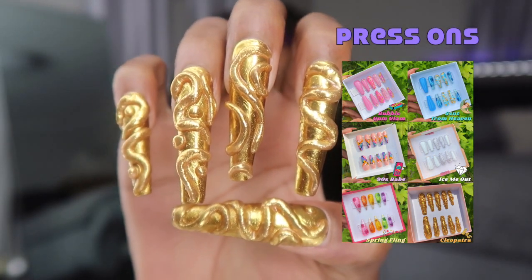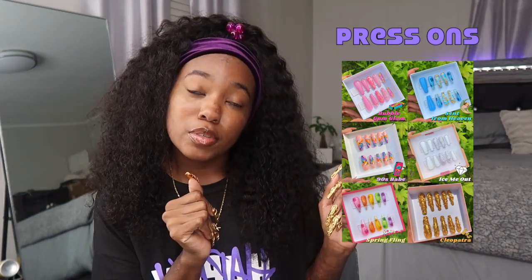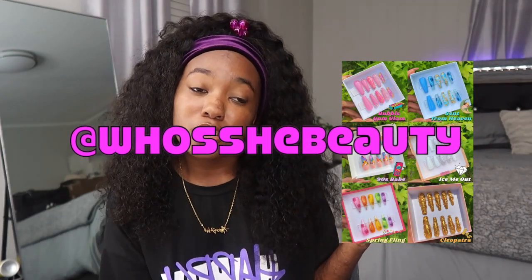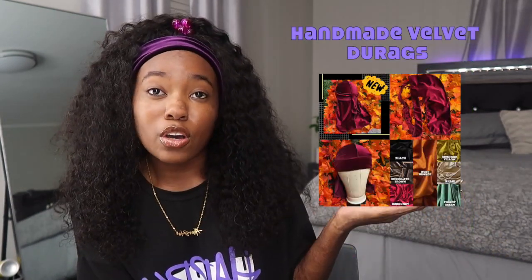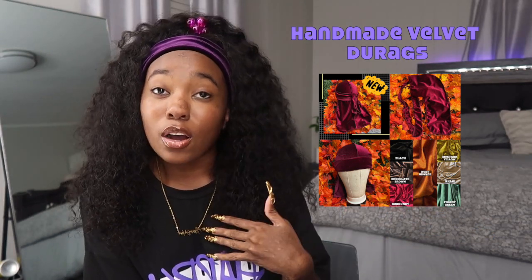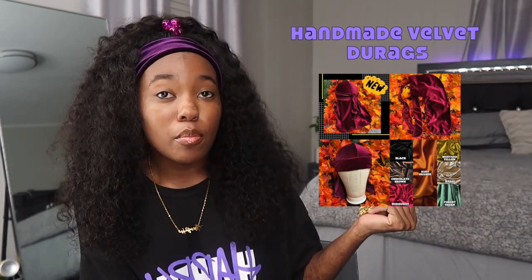I also sell press-ons that I make myself — the set I'm wearing right now is available on my website. You can shop the designs I have or DM my business page whooshiebeauty on Instagram for a custom order. I also sell do-rags I make myself — I'll be dropping spring/summer velvet do-rag colors soon. I have jewelry, necklaces, anklets, and sweat sets too. Go ahead and grab one now so you'll have it when it gets cold.